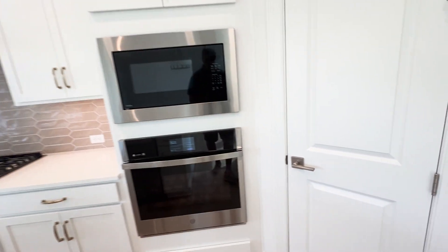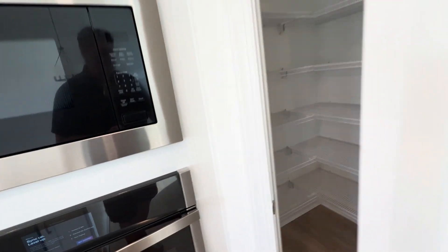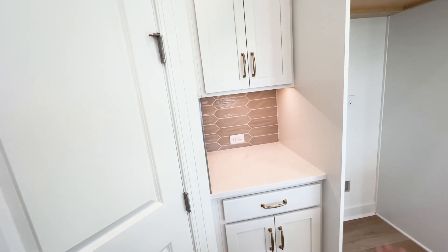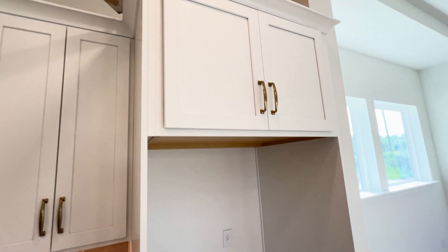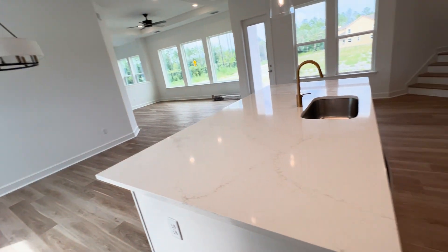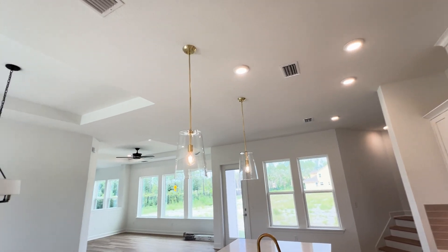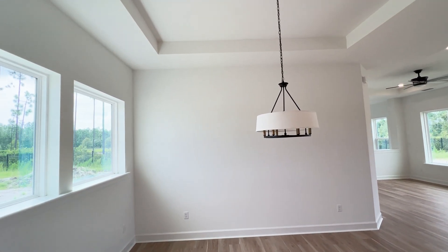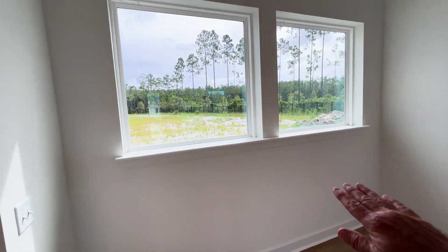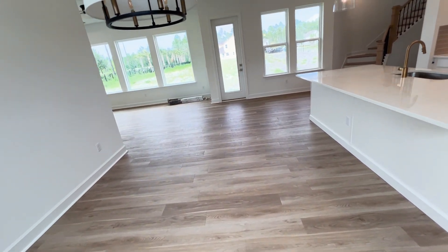This is a natural gas community, so you're going to have a tankless hot water heater, beautiful stainless steel appliances, wall ovens, and a pantry. Plenty of room in there for everything you need, with tiled backsplash and gorgeous pendant lights. Ten-foot ceilings with a tray ceiling that gets you up to eleven feet, and beautiful large windows allowing a lot of natural light in.